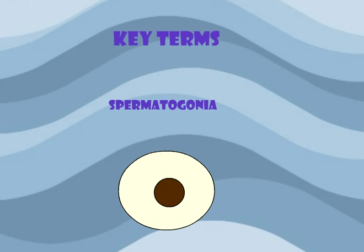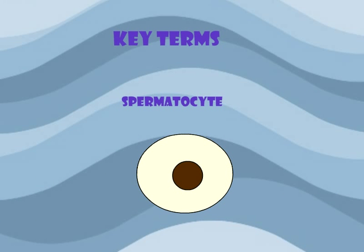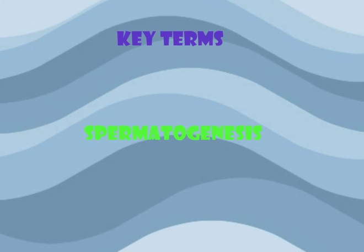Before we talk about the testes, here are some key terms you will need to know. Spermatogonia is a male stem cell designed to become spermatozoa. A spermatocyte is a mature spermatogonia and will become a spermatid. Spermatids then mature into the final stage, spermatozoa or sperm. This entire process is called spermatogenesis and takes three to five weeks.